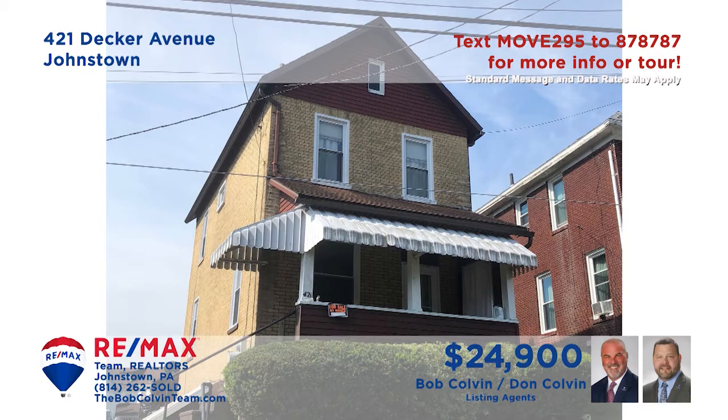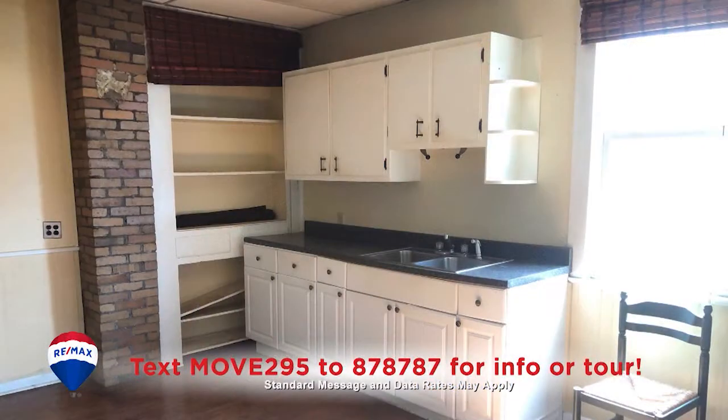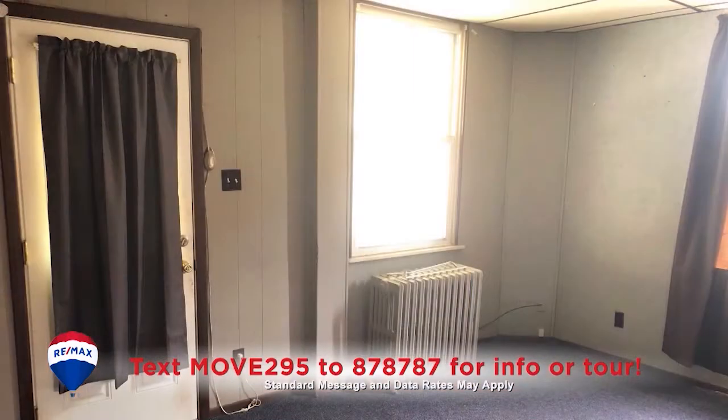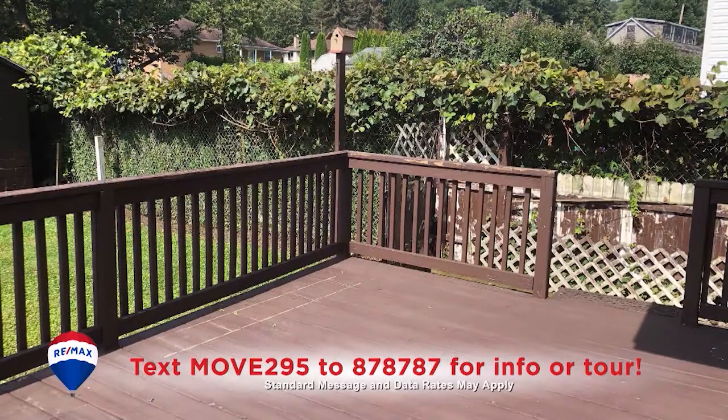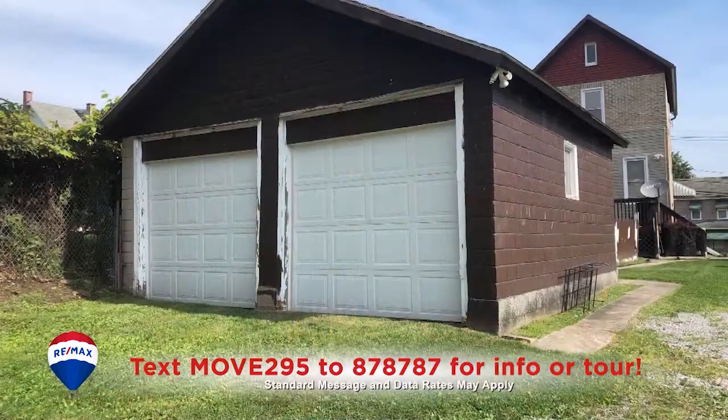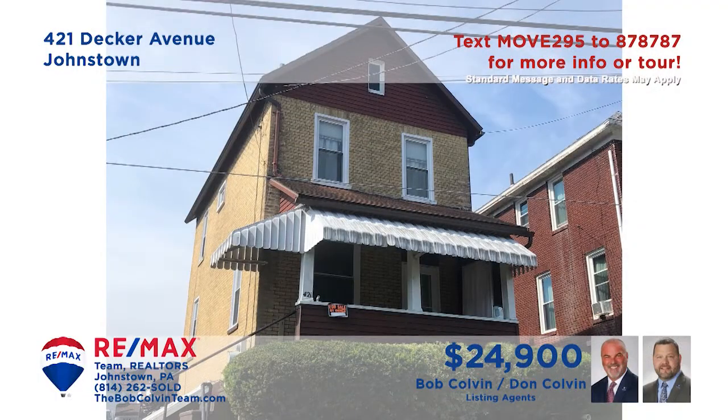Ready to stop paying rent and get your very own home? The Bob Colvin team presents a West End home to help make it happen. The eat-in kitchen features brick accents, wood cabinetry, and easy-to-clean vinyl floors. The carpeted living room is ideal for relaxing with a favorite book. Enjoy a grill out with friends on the spacious open-air deck. Other features include carpeted bedrooms and a two-car detached garage.